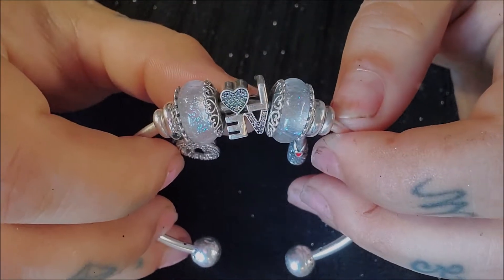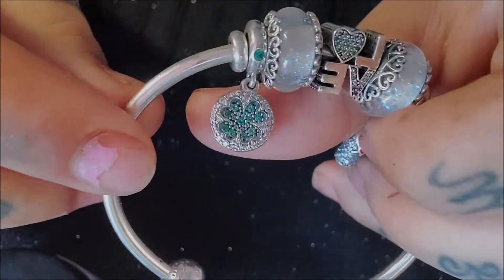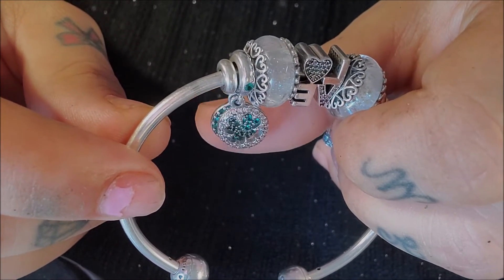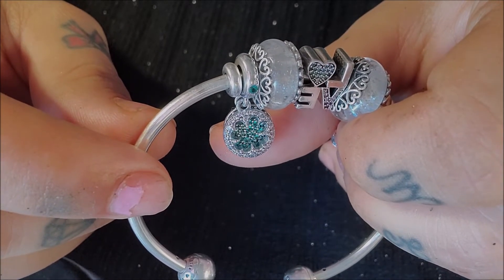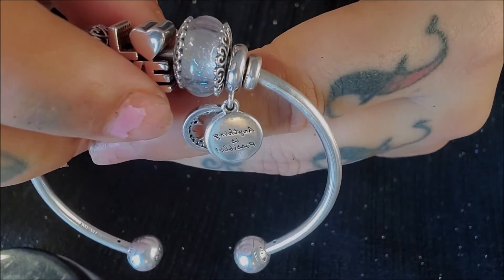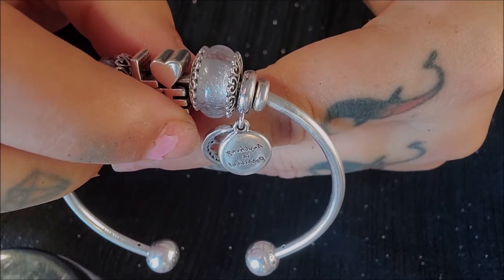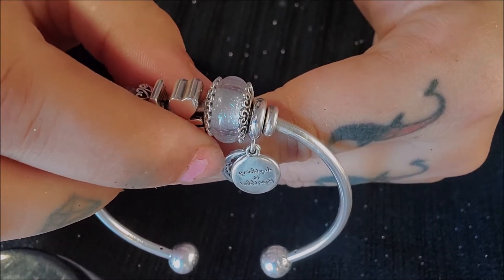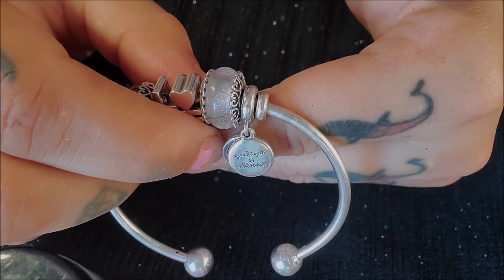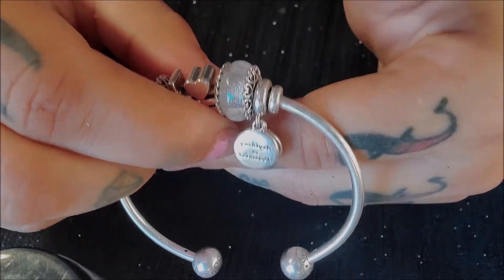I'm obsessed with the heart filigrees on the side. Here's the love charm — I love Pandora — and the little champagne bottle. The last one I got is a four-leaf clover, but the only reason I bought it is actually the back. It says 'Anything is Possible,' and that's the reason I purchased it.